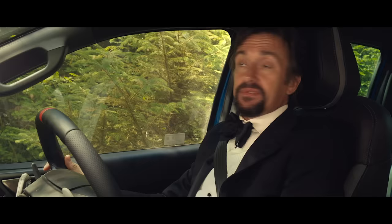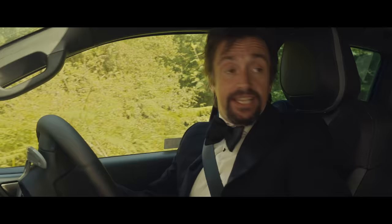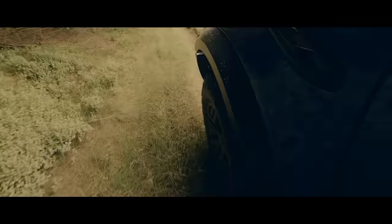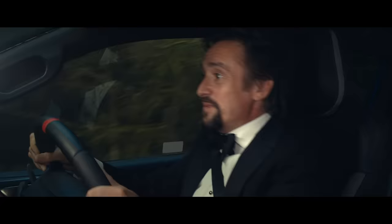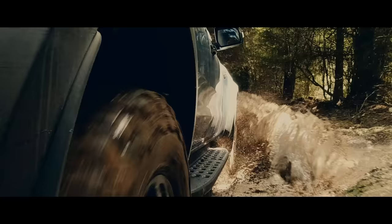You want sophistication? Hill descent control. Dead end. It's got a reverse — look at that, it goes backwards. No, I actually wanted to check that out. And now I'm going this way because I want to go this way. Quick bath before the party.